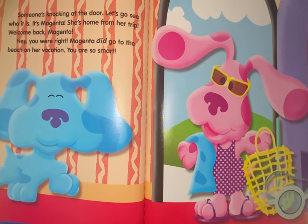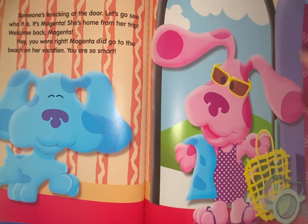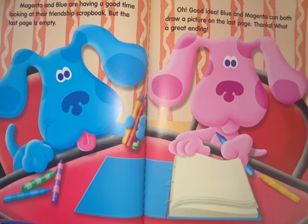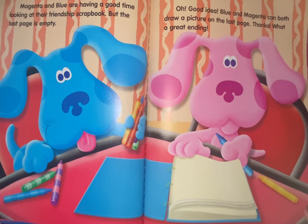Welcome back, Magenta! You were right — Magenta did go to the beach on her vacation. You are so smart! Magenta and Blue are having a good time looking at their friendship scrapbook, but the last page is empty. Good idea — Blue and Magenta can both draw a picture on the last page. What a great ending. The end.